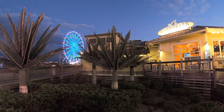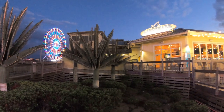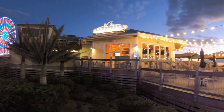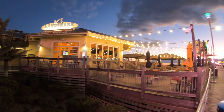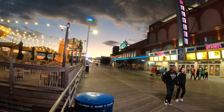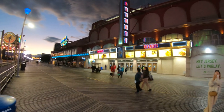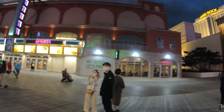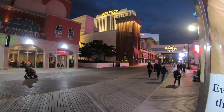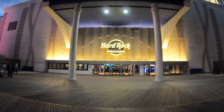Hey everybody, it's Jeff from New York and today we're back in Atlantic City. We're going to do another food video today. We're doing more and more food videos lately because you guys seem to like them. We're on the Atlantic City boardwalk and we're going to stop into the Hard Rock Hotel and Casino to check out their Harvest Buffet. I'm in Atlantic City for several days at different hotels for the sole purpose of going into different restaurants and bringing them to you guys on the New York channel.